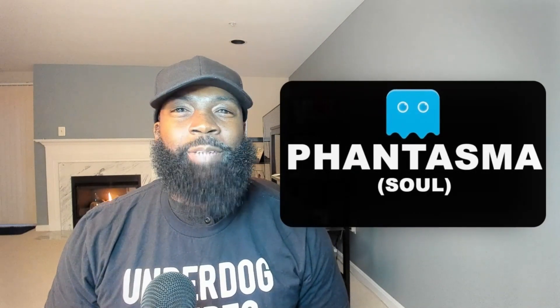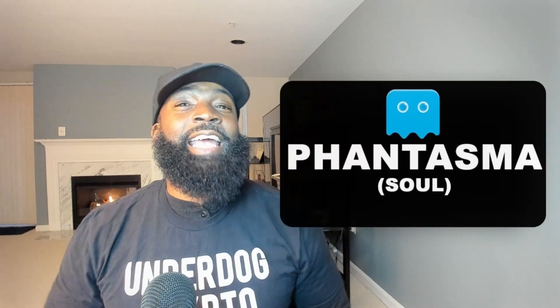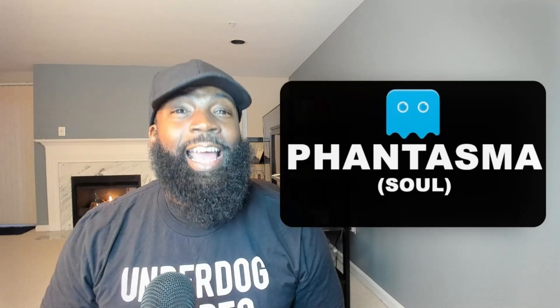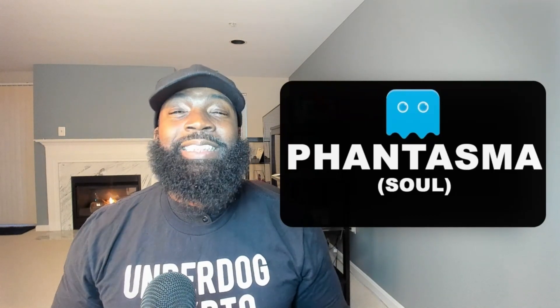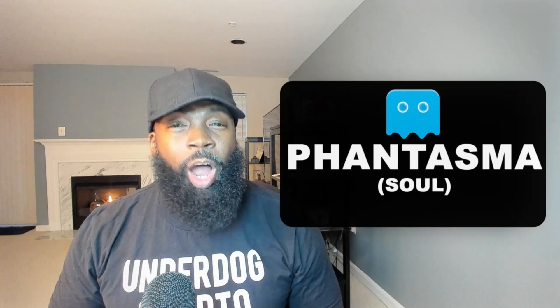It's your boy, The Underdog Crypto, a.k.a. Jay, here with another cryptocurrency video. Today is a how-to video on the project Phantasma Soul — that's S-O-U-L, the ticker sign. This is a video specifically to show you how to set up your Phantasma wallet.